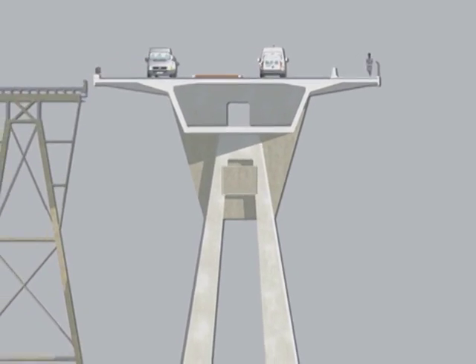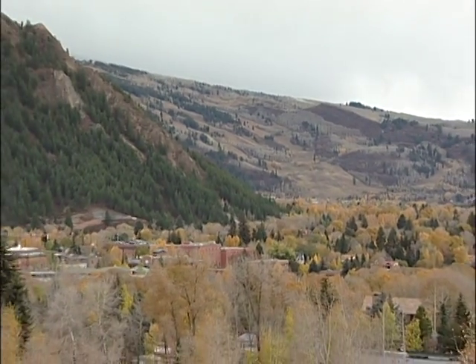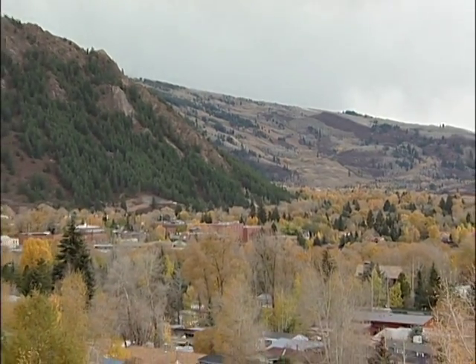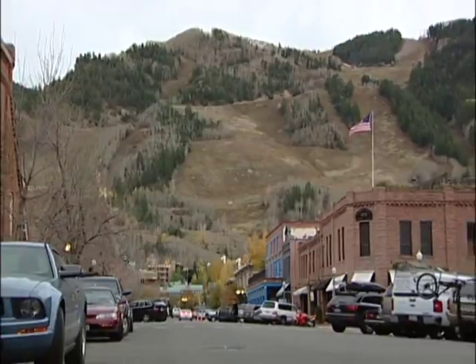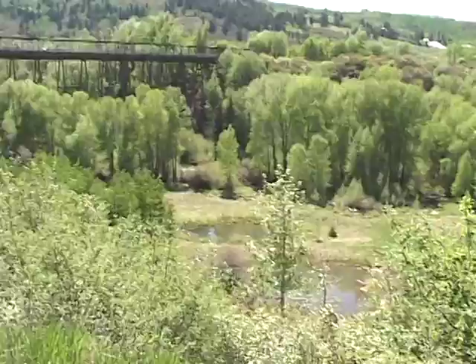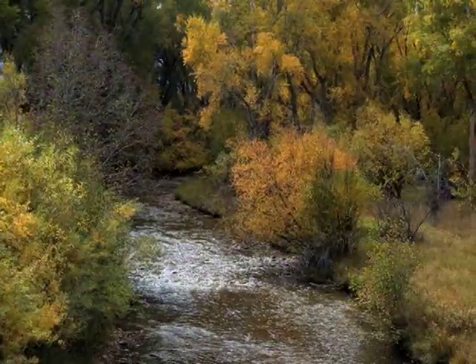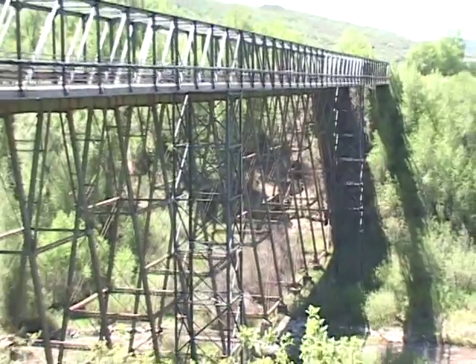When considering the design and construction of the replacement bridge, the design group conducted an extensive study seeking input from the stakeholders across the community, and did so throughout the process. The result was a context-sensitive solution that took into account community concerns, traffic flow issues, environmental considerations, and the historic preservation of the old bridge.